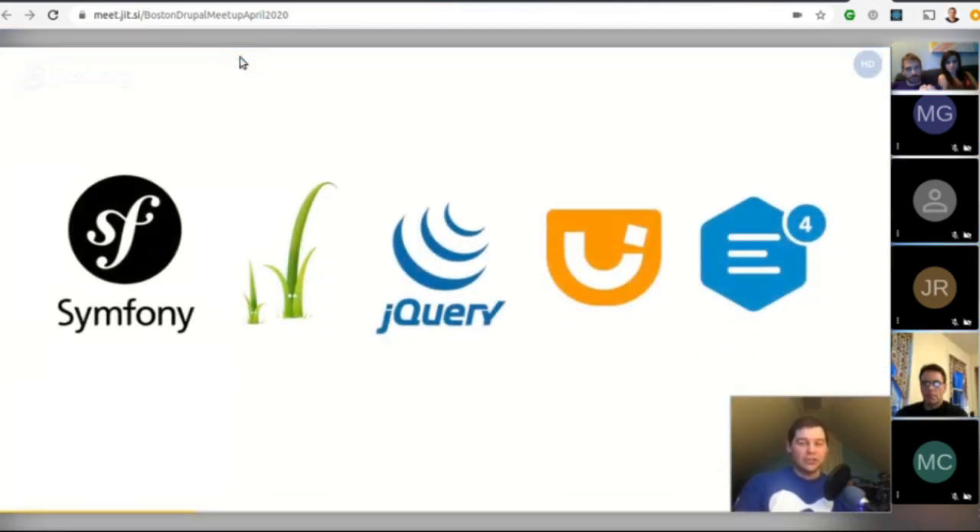That's because there are a bunch of third-party dependencies, a lot more than there used to be in Drupal 7. Some of the main ones include Symfony, currently on 3.4; Twig, version 1; jQuery 3.2; jQuery UI 1.12.1; and CKEditor version 4. These are open source projects with their own schedules and support policies, so we need to sync up with their release schedules to keep Drupal itself supported.